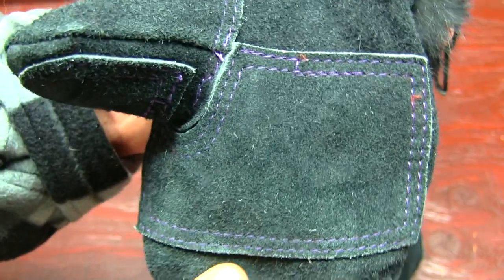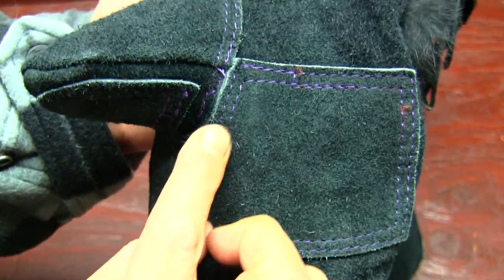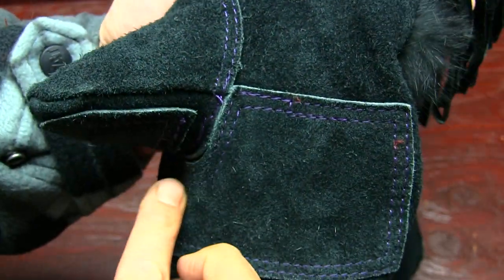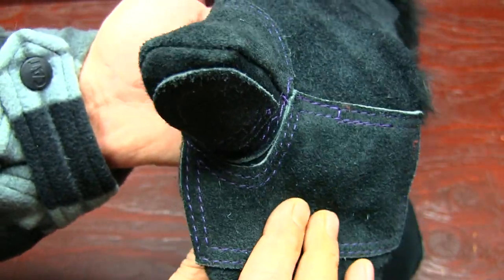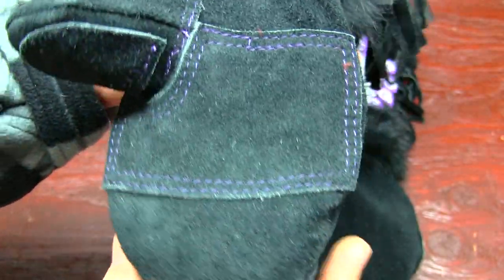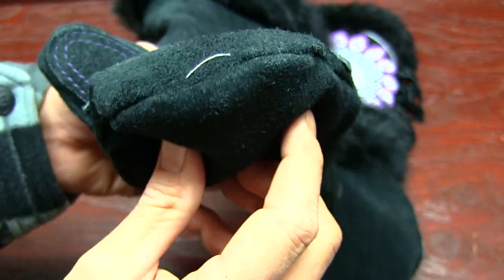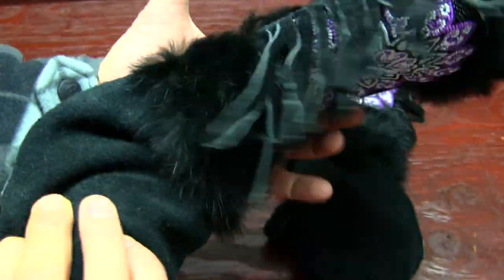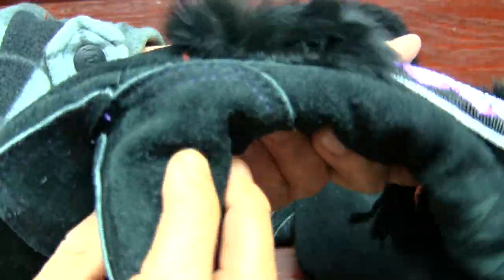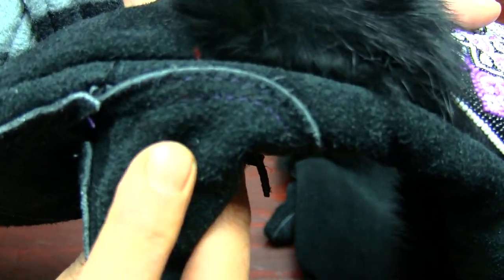Also, the stitching on these mittens — check this out. They even go with purple threads all the way around. They did an excellent job with all the cutting and thread work. Here's what the tip looks like, and also the thumb work — back to the purple thread there as well.